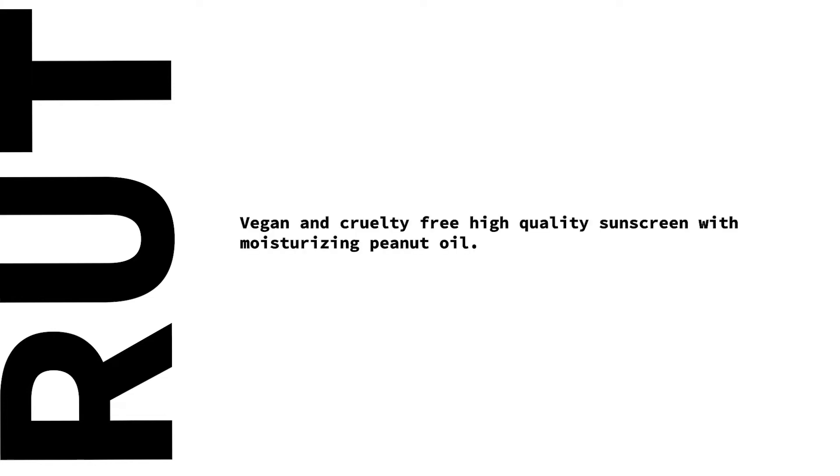We have created a packaging concept for a fictitious brand called RUT, in which the product is a vegan, cruelty-free, high-quality sunscreen with moisturizing peanut oil.